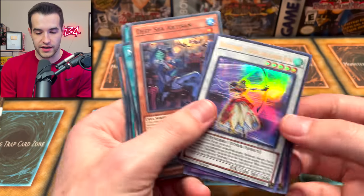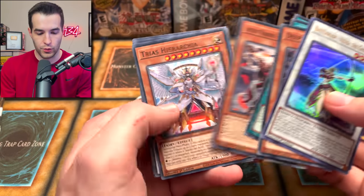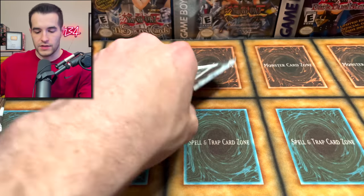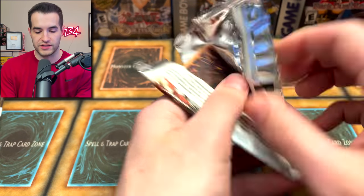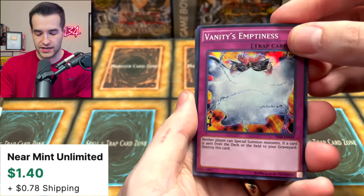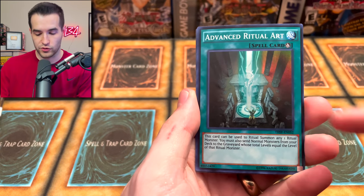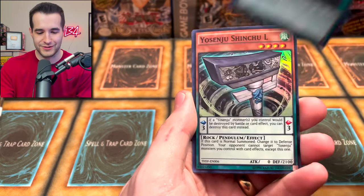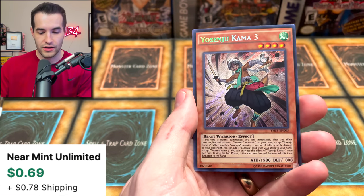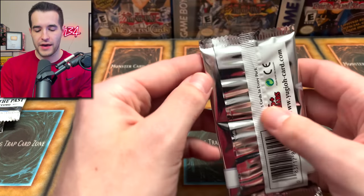Chronicle Magician, pretty cool. Vampire Sucker. Secret Forces - remember the secret rares at the front, do not forget! Emptiness - good card. D - we got the Advanced Ritual Art, another good card. That one's in Ghost from the Past Two as well. Yosinju, and then another Comma Three - very cool.